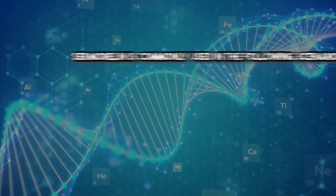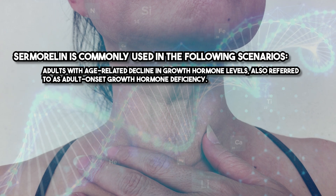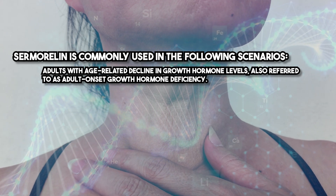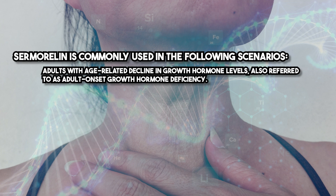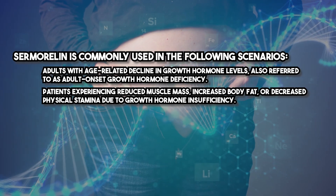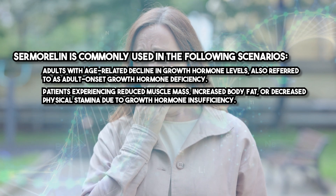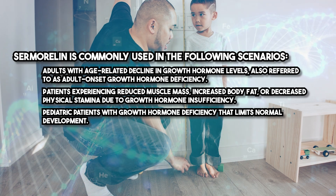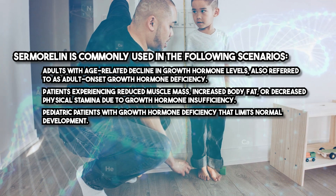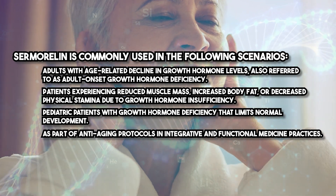Sermorelin is indicated for the treatment of growth hormone deficiency in adults and children. It is commonly used in the following scenarios: adults with age-related decline in growth hormone levels, also referred to as adult-onset growth hormone deficiency; patients experiencing reduced muscle mass, increased body fat, or decreased physical stamina due to growth hormone insufficiency; pediatric patients with growth hormone deficiency that limits normal development; and as part of anti-aging protocols in integrative and functional medicine practices.